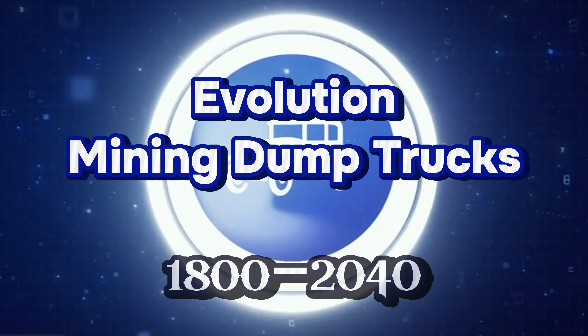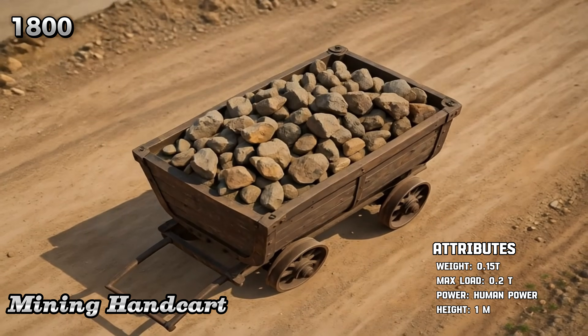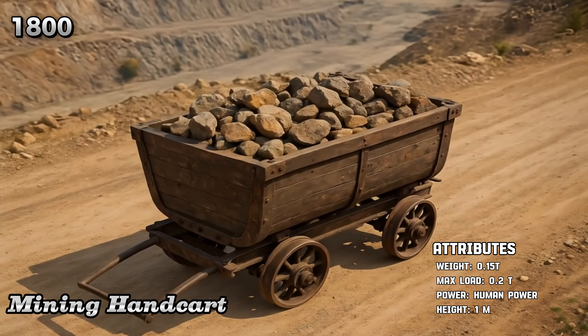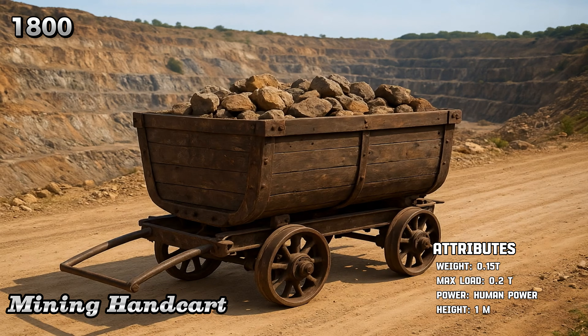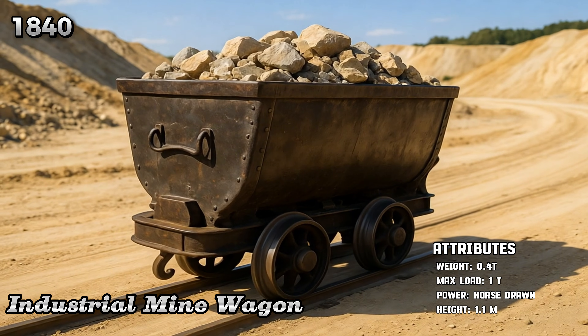From mine carts to futuristic AI-powered dump trucks, the journey begins with the 1800 mining handcart, moved manually and carrying only 0.2 tons, followed by the industrial mine wagon.